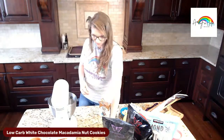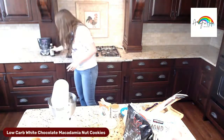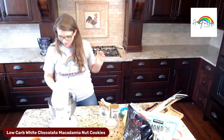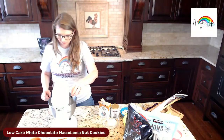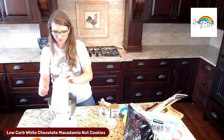Vanilla goes in. Now, I'm using Kerrygold butter which already has salt, so I'm not going to add the salt — but if you're not using salted butter, make sure that you add the salt. The recipe calls for it, so you'll see me skip that step.